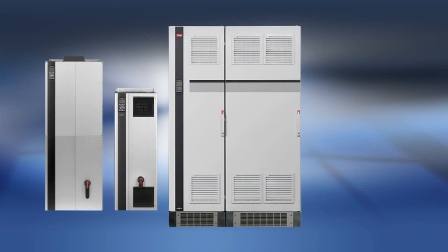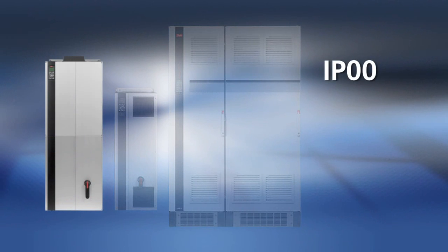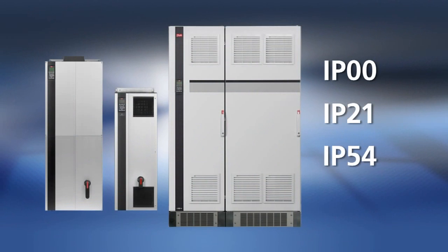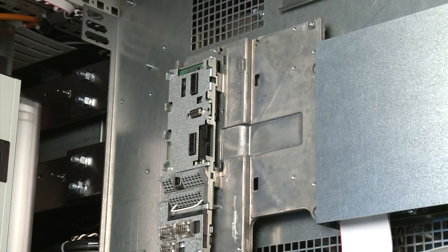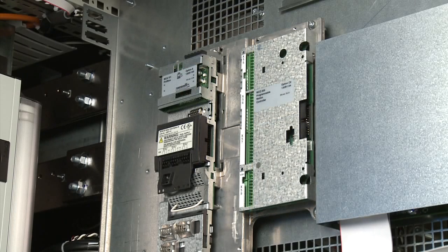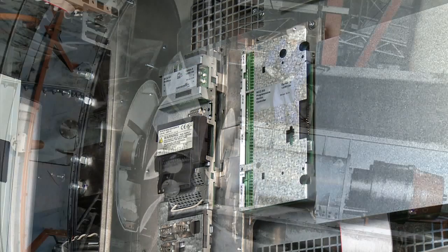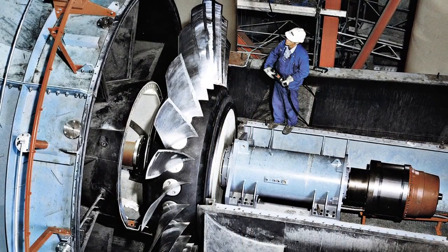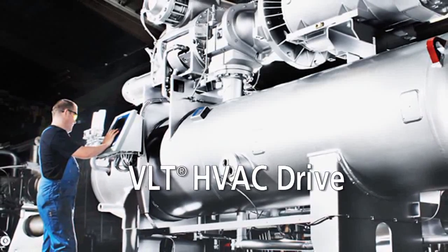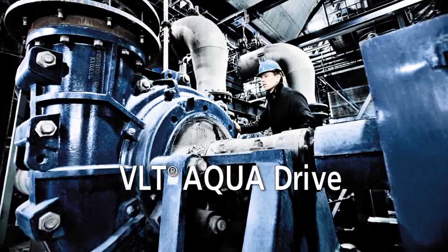VLT high-power drives come in a range of enclosure classes — IP00, IP21 and IP54 — all compact with high ambient temperature ratings. A wide range of plug-and-play options offers additional I/O capabilities. Fieldbus communications and PLC functions provide maximum flexibility, covering the entire power range of the VLT Automation Drive, VLT Hivac Drive and VLT Aqua Drive.